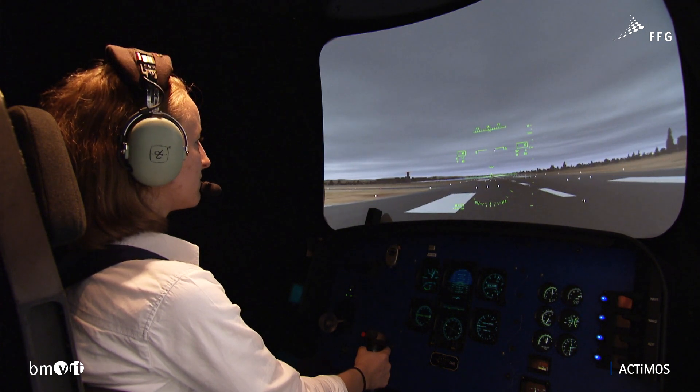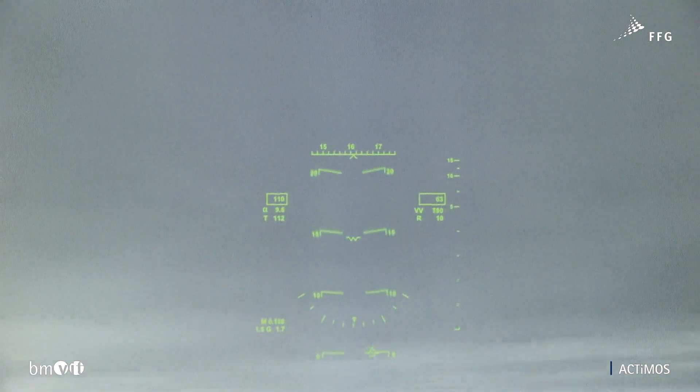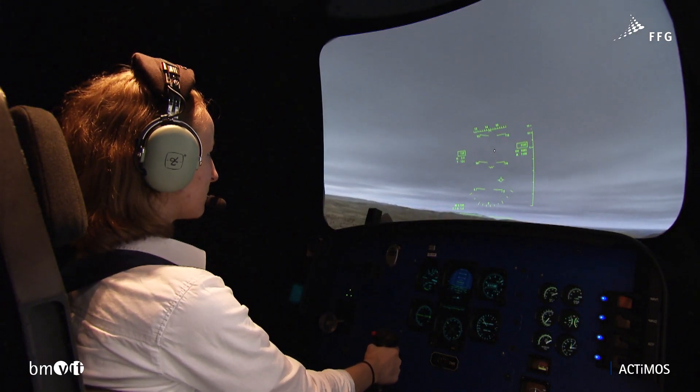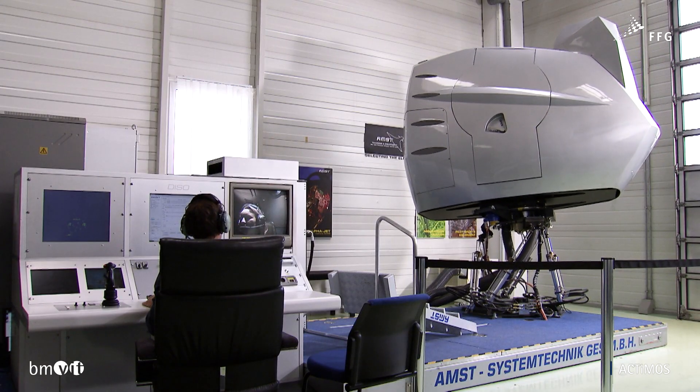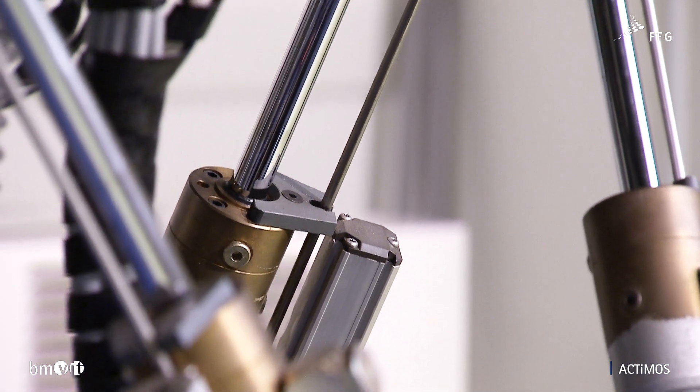However, one problem associated with these training programs, particularly for experienced pilots, is simulator sickness. This results from the discordance between their experience of real flight situations and the movements of the simulator. This effect is significantly alleviated by the new motion filters developed during the Actimos project.